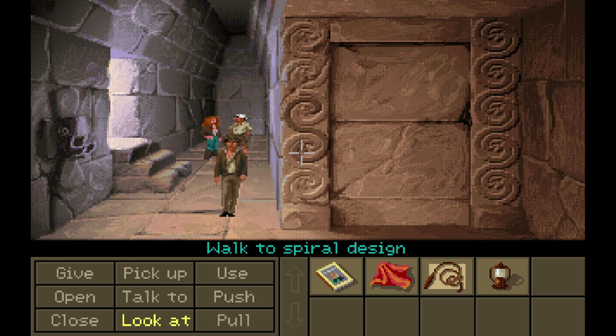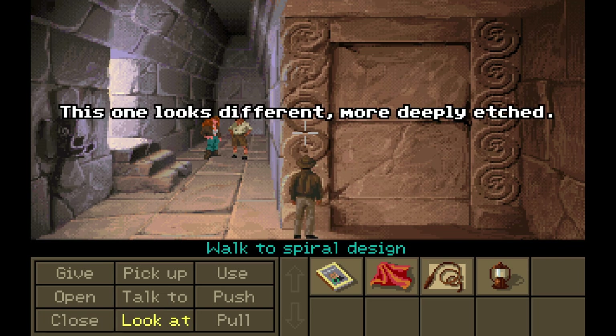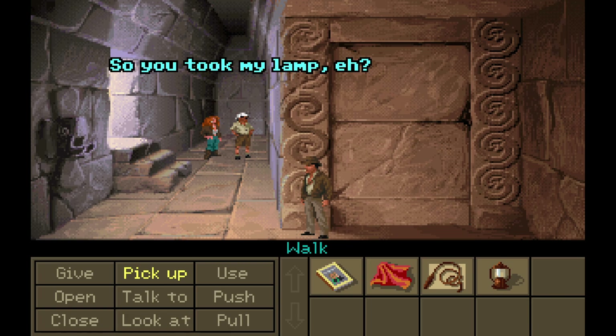There we go. All right, so we notice that there's spiral designs, and then there's a single spiral design. It's a little bit darker, so it is obviously different. Let's go ahead and look at it. This one looks different, more deeply etched. Maybe we can... So, you took my lamp, eh? Oops. I hope you know what you're doing. Oh, I do. Sophia's still talking away, and now he's ignoring her.